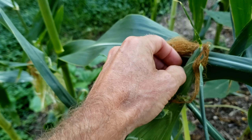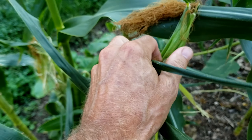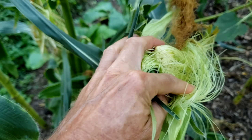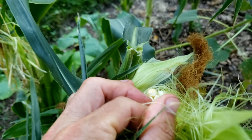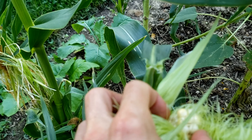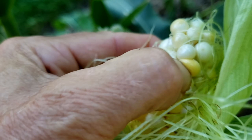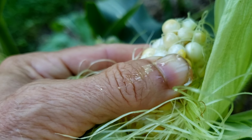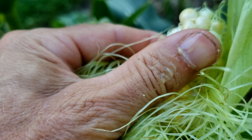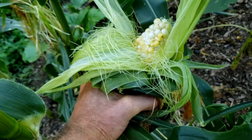If that's the case, the next thing you can do is peel back a little bit of the tip — you want a tip that's rounded, not pointy. Then once you get in there, poke one of the kernels. You'll see that liquid come out, and see how it's whitish and kind of creamy. That's a sign that it's done and ready to pick.